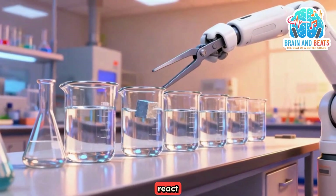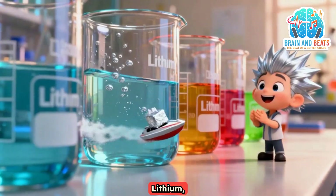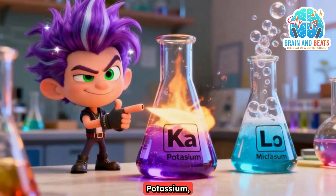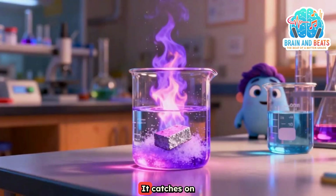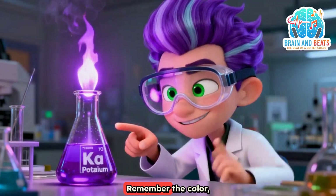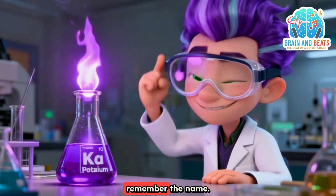Let's watch them react, one by one. Lithium Li — it fizzes and runs. Sodium Na — it melts to a ball. Potassium K — the coolest of all. It catches on fire with a lilac flame — that's purple. Remember the color, remember the name.